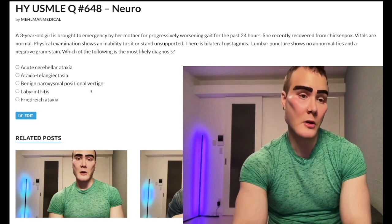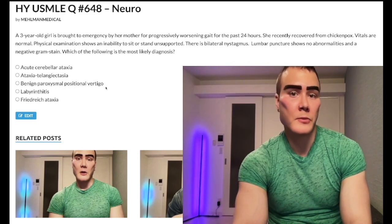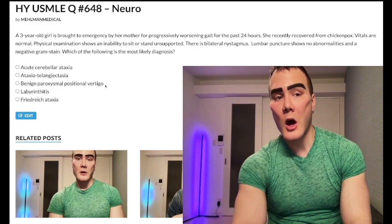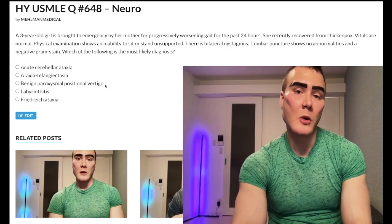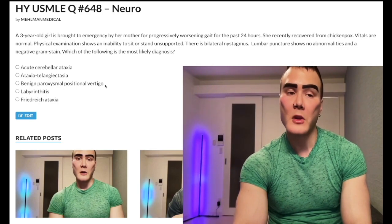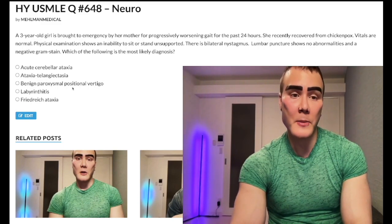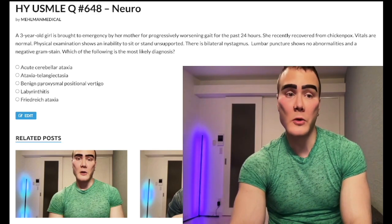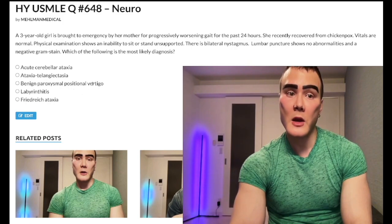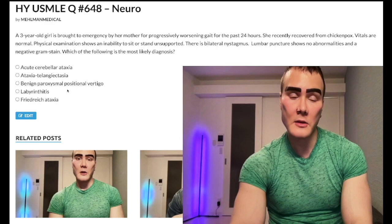Choice C: benign paroxysmal positional vertigo (BPPV) — wrong answer. This is a patient who has vomiting with the room spinning idiopathically for about 30 seconds. You do a Dix-Hallpike maneuver to diagnose and Epley maneuver to treat. The Dix-Hallpike maneuver is when the patient is leaned back quickly with the neck turned to reproduce symptoms. Highest yield point: the cause of BPPV is an otolith in the posterior semicircular canal. Wrong answer.